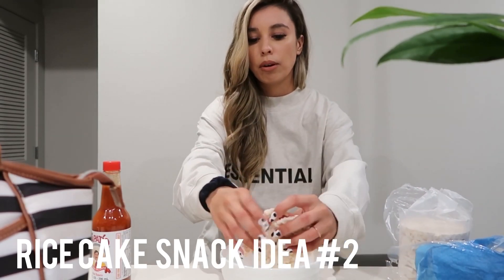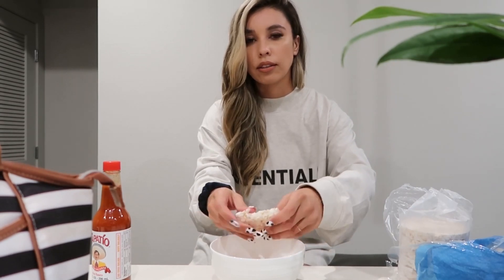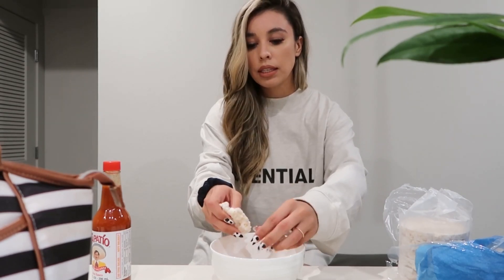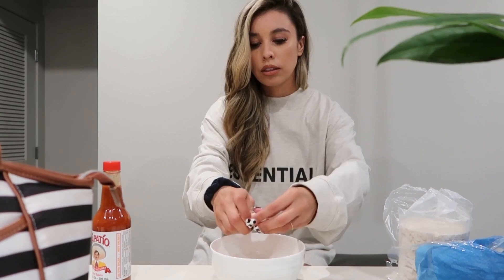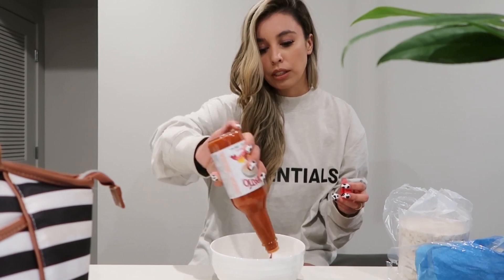You can literally crumble rice cakes up — they become like popcorn and it's like a chip alternative. So I did one rice cake and I'm going to put some hot sauce on there for a savory snack.